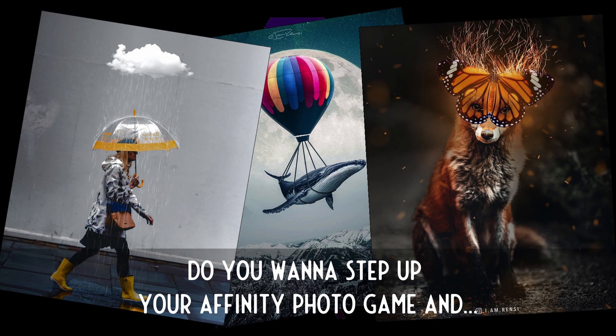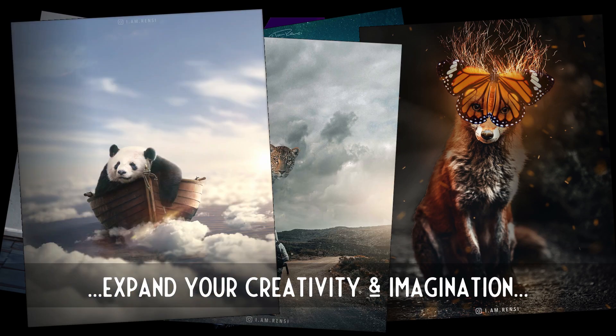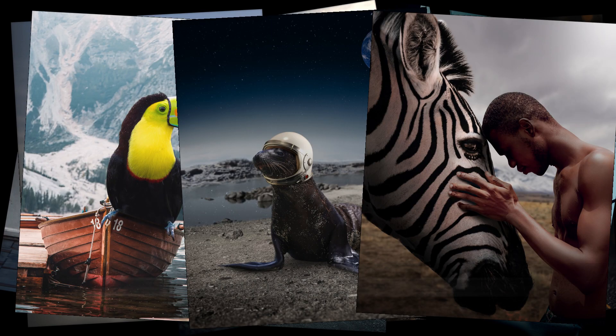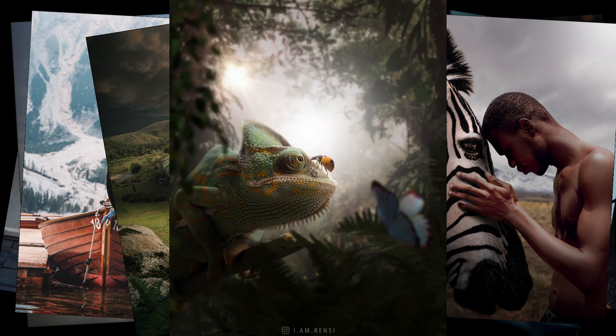Do you want to step up your Affinity Photo game and expand your creativity as well as your imagination through the art of photo manipulation? If so, then you are at the right place at the very right time.